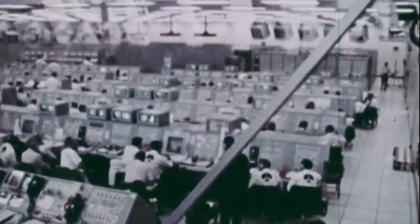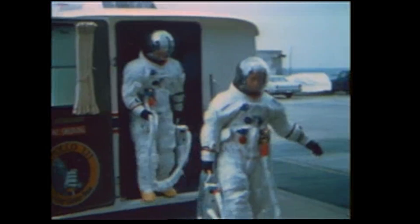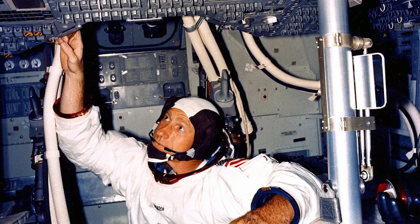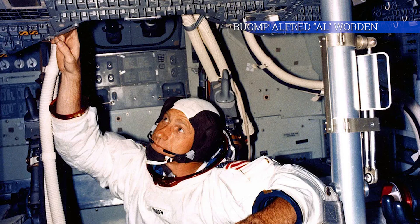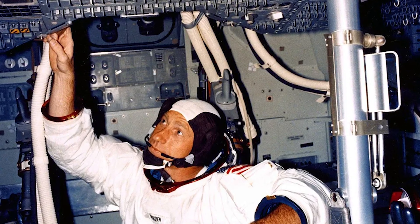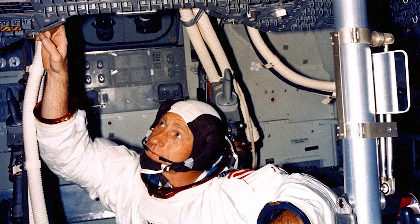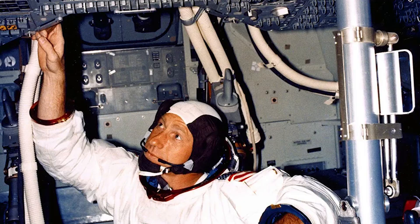We expect them to be departing from the crew quarters about 10 minutes from this time to start a trip of about 9 miles that will wind up on the 320-foot level at Complex 39, the location of their Apollo 12 spacecraft. Astronaut Al Worden, a backup command module pilot, is in the Apollo 12 spacecraft at this time, busy with preliminary work and preparations, checking out the various switches in preparation for the arrival of the flight crew.